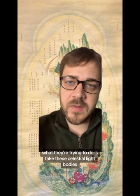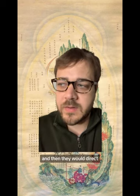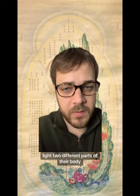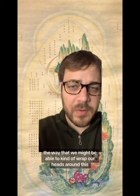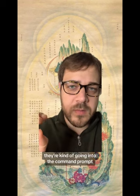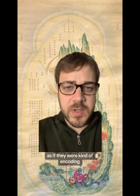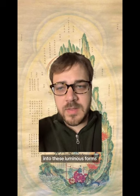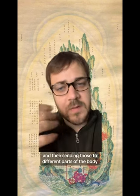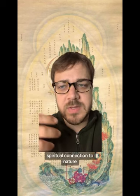What they were trying to do was take these celestial light bodies — these phosphenes — and mix them with their own, and then direct or will that light to different parts of their body. The way we might wrap our heads around this with modern technology as a metaphor: in these meditative states, they were kind of going into the command prompt of their brain and giving it direct orders, encoding or willing information into these luminous forms and then sending those to different parts of the body for healing, longevity, and spiritual connection to nature.